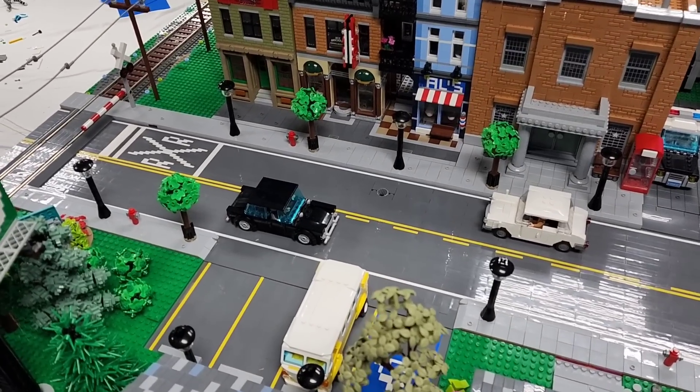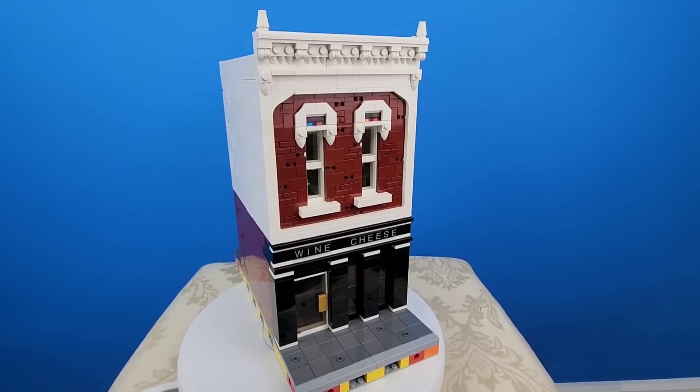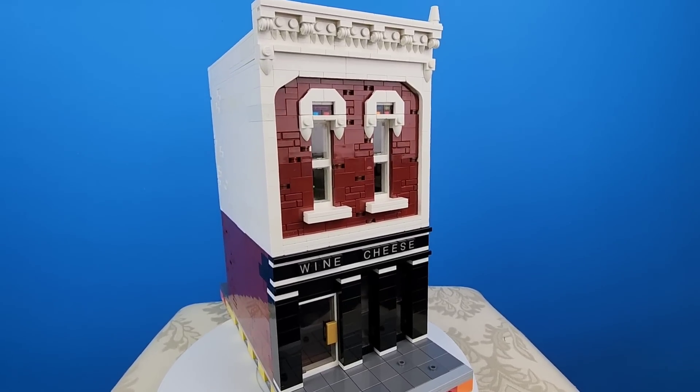With the planning and building of my new city underway, I need to start building a ton of new small town themed type buildings like this one here.